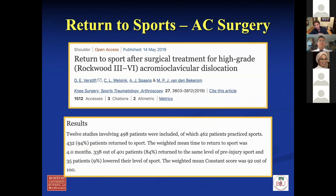In terms of return to sports, a nice paper found that about 84% will return to the same level of pre-injury sports after CC reconstruction. That's why I tell my patients — you have a pretty good chance after surgery of going back to your sport or heavy labor activity.